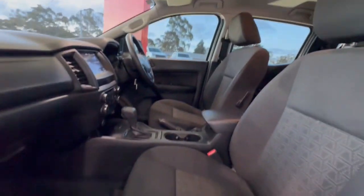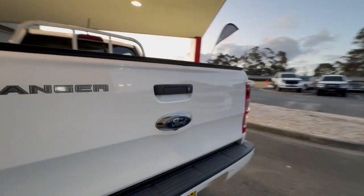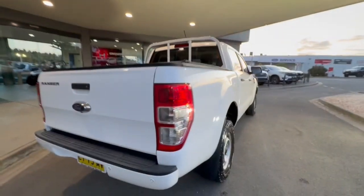Coming through inside, it does have the cloth trim and the upgraded touchscreen. Coming around into the back of the car, you've got your cloth trim, centre armrest as well. Soft tonneau, and it does have your rear sensors. Tub liner through the back as well.